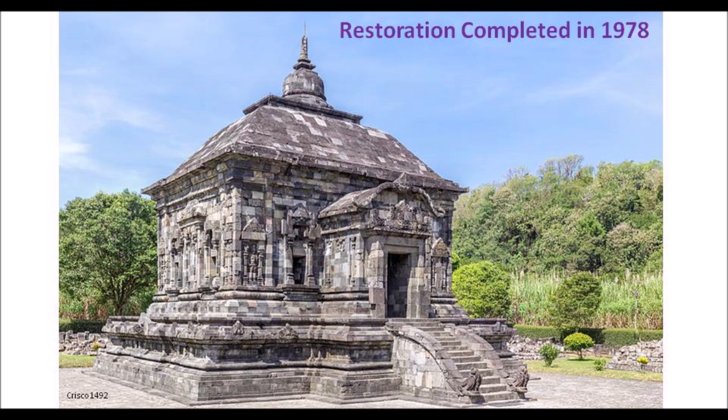Excavation came to a halt due to the Japanese invasion. It wasn't until 1976 that restoration of the roof began, and what we see today is the result of a reconstruction that was completed in 1978.